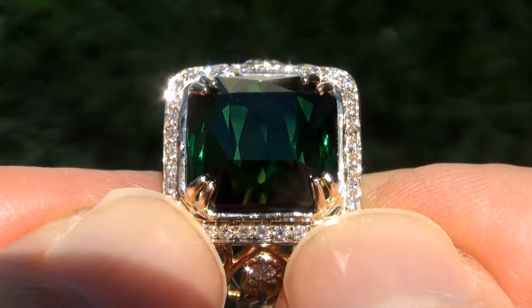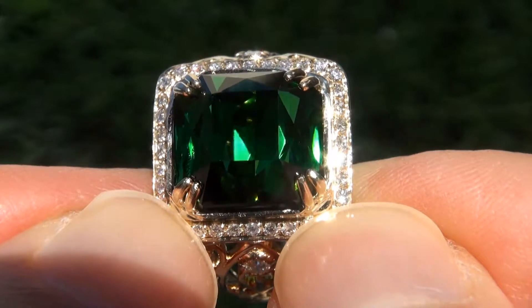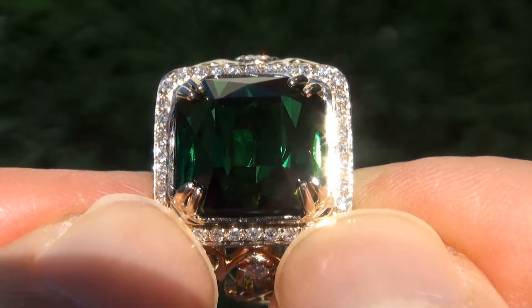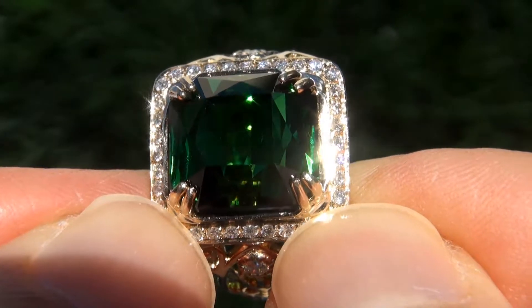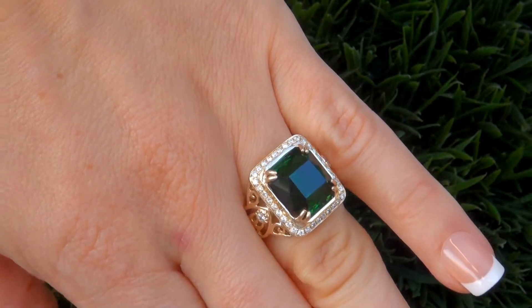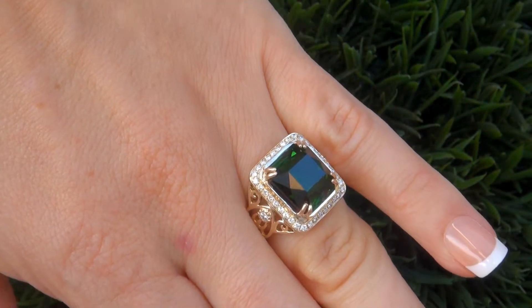Unheated and untreated green tourmalines of this caliber are considered among the rarest of precious gemstones. Even more rare is to have the internally flawless clarity, the tremendous size and the most sought after exotic vivid color. It is the biggest, best and only one you'll find. This is the real deal, so don't miss out on your chance to own this prized estate treasure.